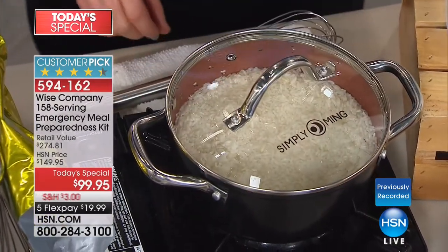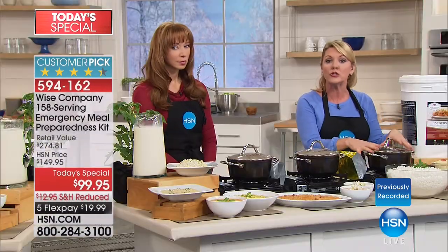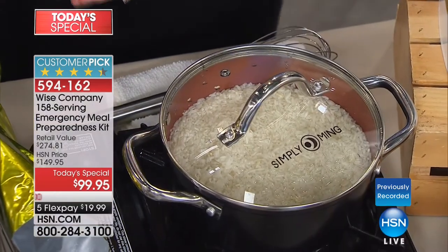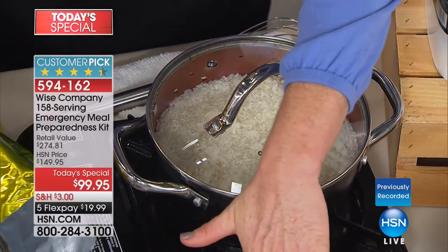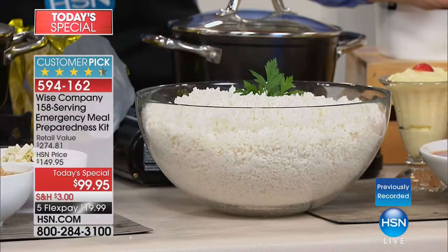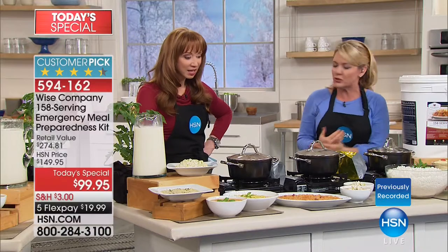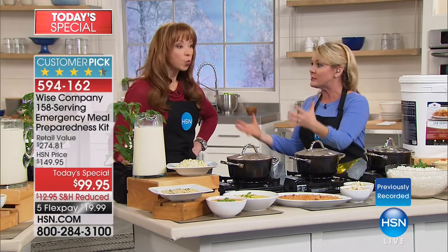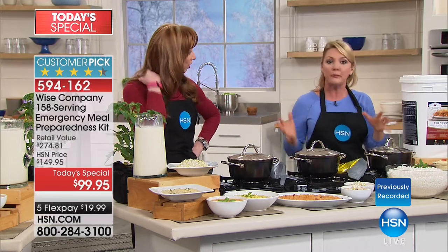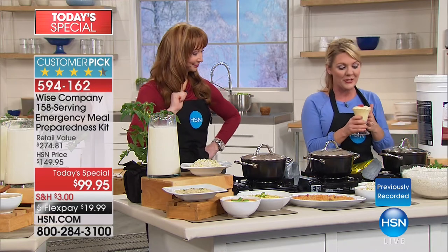This is also the organic oatmeal and the quality is off the charts. There's chicken tortilla soup — we haven't even talked about dessert yet. I do love the fact that Wise puts in the yogurt. The texture is amazing. This is the vanilla pudding — we have both included in the 158 servings. Customers are asking for a little sweet now and then, and it doesn't matter if you're having rain, flood, or fire — you still want some sweets.